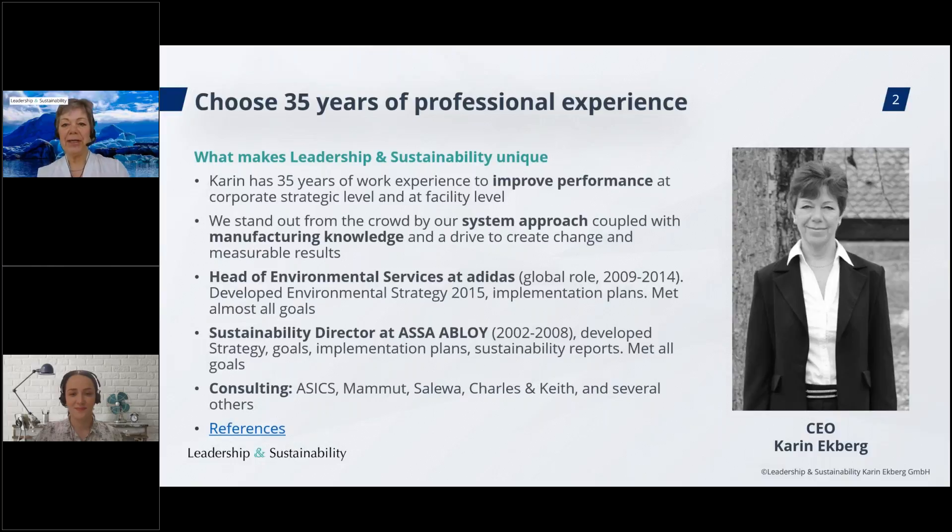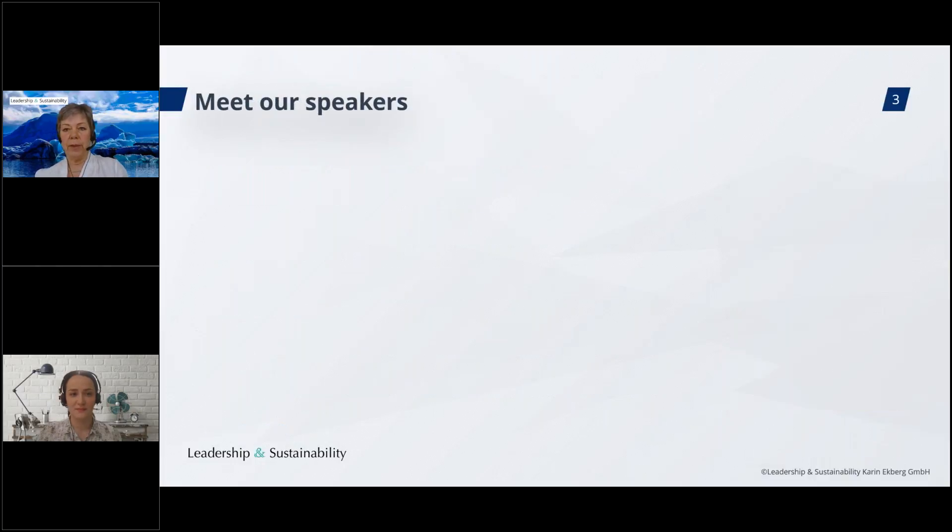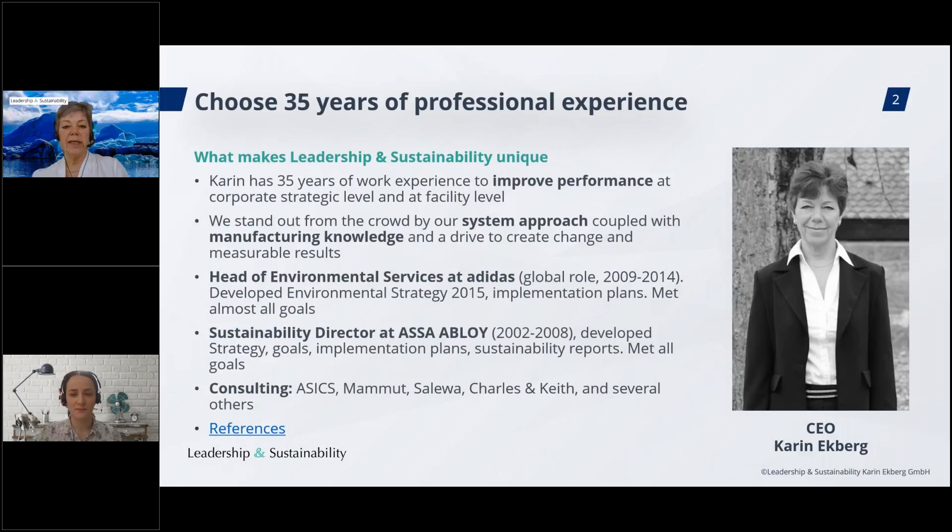My name is Karen Ekberg and I'm the CEO and founder of Leadership and Sustainability. I have a long experience in the sustainability area and have worked in many different sectors. For more than 12 years, I've been focusing very much on the apparel, textile, and footwear sector and also the broader retail sector. We work as consultants — the company was founded in 2015. I have also been responsible for environment globally at Adidas during several years.